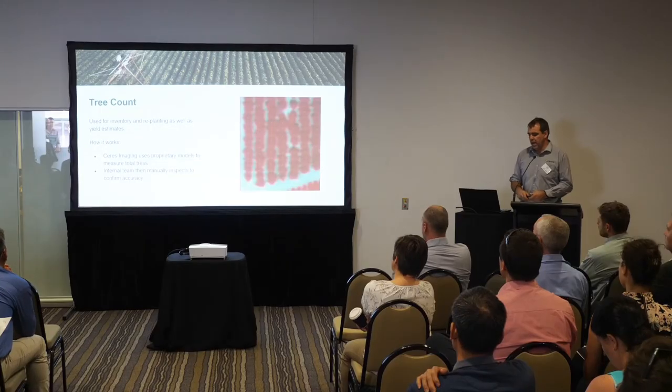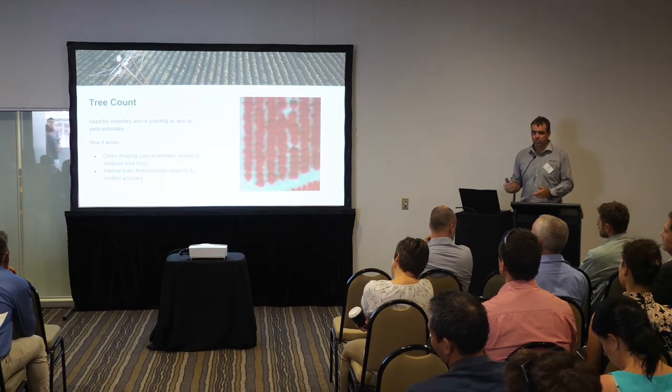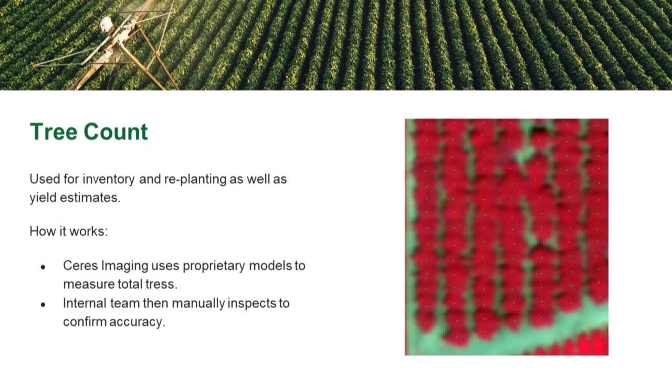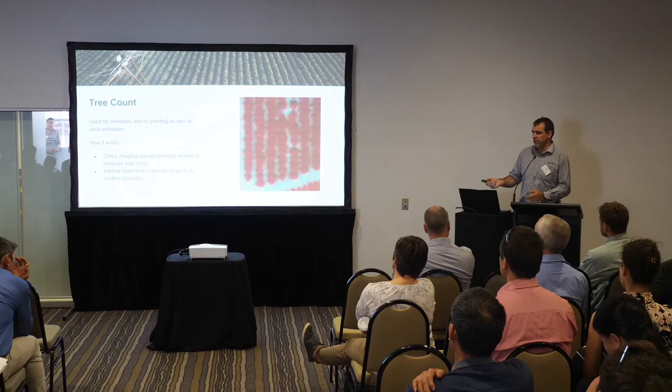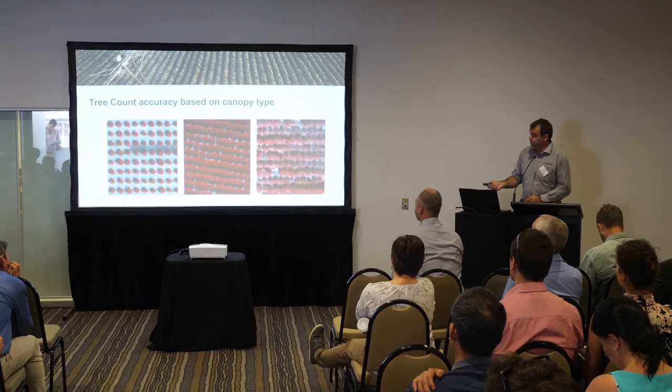Later in the year after a season's finished, we use our imagery in various ways to help people make bigger scale management decisions. One thing we've been doing for quite a few years is tree counting. We have an algorithm that runs through the image and identifies each tree centre — each of those little dots is a tree centre. When you've got an older orchard in almonds or citrus, quite often there are missing trees for various reasons. You can count those as missing trees and use that in your planning to work out how many replants you need.